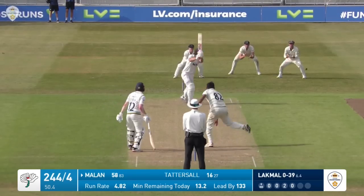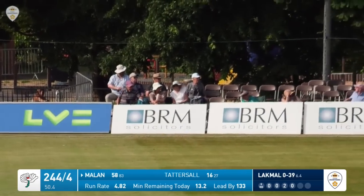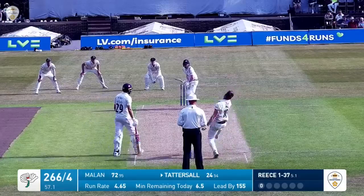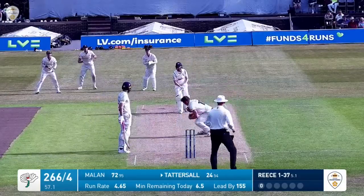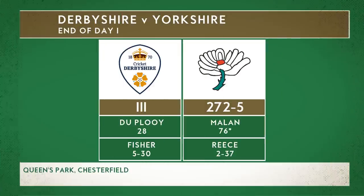Lyth is in around the wicket, bowls to Milan - he didn't mean to play that ball, it's gone down to third man. Reese in now, Tattersall's hit this one back at him - has he caught it? Yes, about the 15th attempt but he's got his left hand on it. And that might do for the day here at 272 for five.